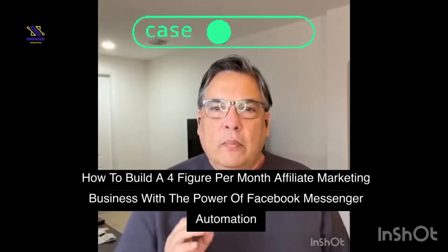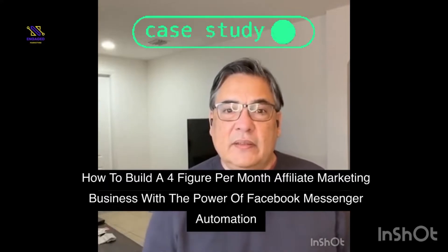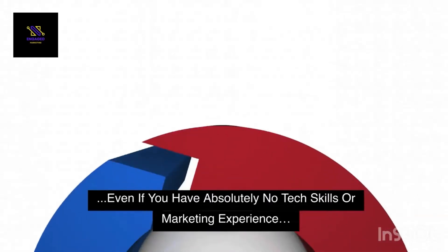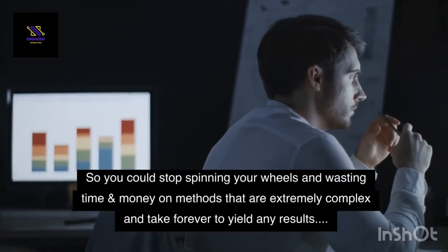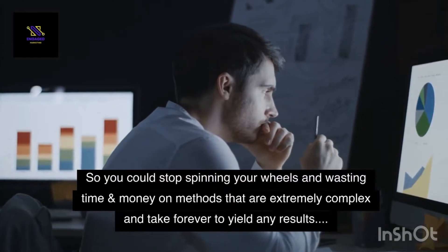How to build a four-figure-per-month affiliate marketing business with the power of Facebook Messenger Automation — to help you start and grow a wildly profitable affiliate marketing business, even if you have absolutely no tech skills or marketing experience, so you could stop spinning your wheels and wasting time and money on methods that are extremely complex and take forever to yield any results.